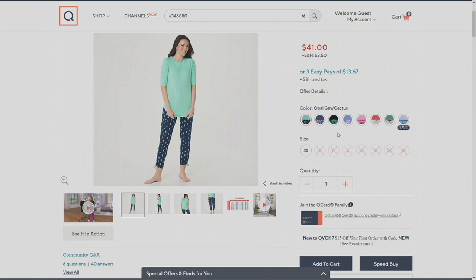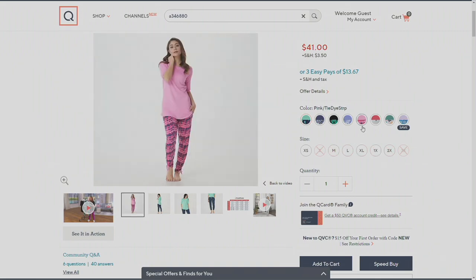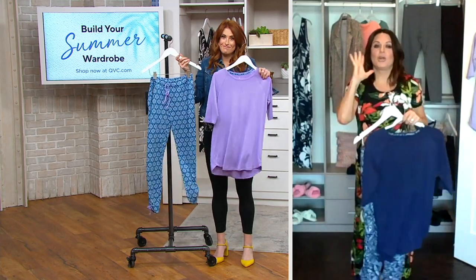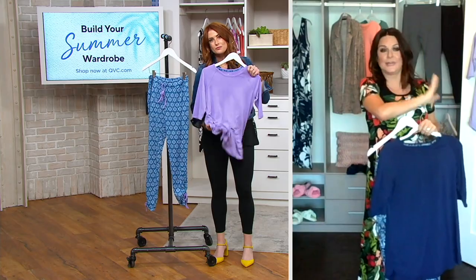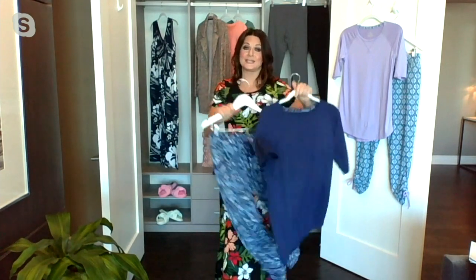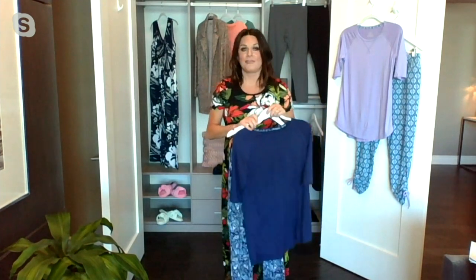Those are all your options. You can always check QVC.com if you feel like you missed one. We had it last year and frankly didn't bring in enough — it was here and gone within one presentation. So this year we've got the new colors. Smart Comfort is a poly span — it's perfect for sleeping in warmer weather. If you sleep hot and you're always kicking off the covers, this is a set you can actually sleep in. To me, it's so much more than a sleep set.